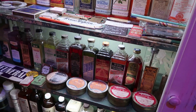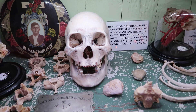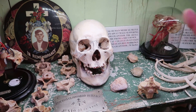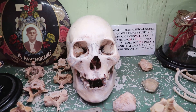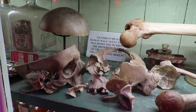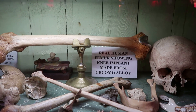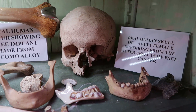Over here they have the skull of a giant — he was seven foot two inches. The skull doesn't look absurdly huge, but you can see the extra thickness compared to a normal skull. There are different bits of bone here, including a femur showing a metal knee replacement at the end. And there's a skull that had face cancer.